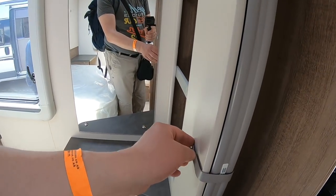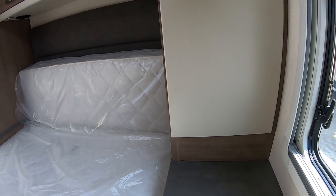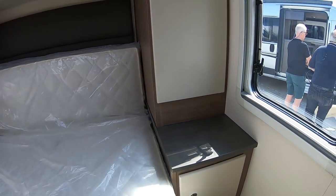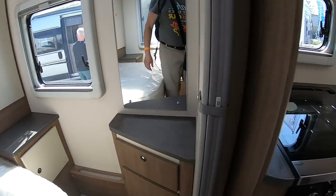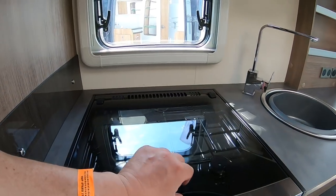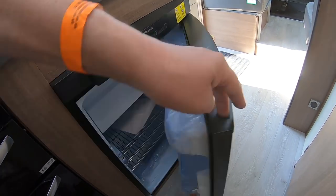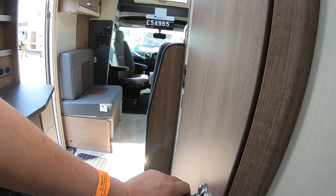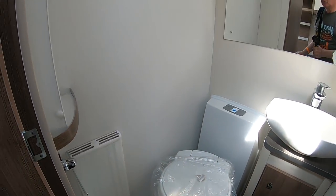There's a partition — you need to partition it off. There's hanging space, a cooker, electric hot plate, smaller fridge, and a washroom.